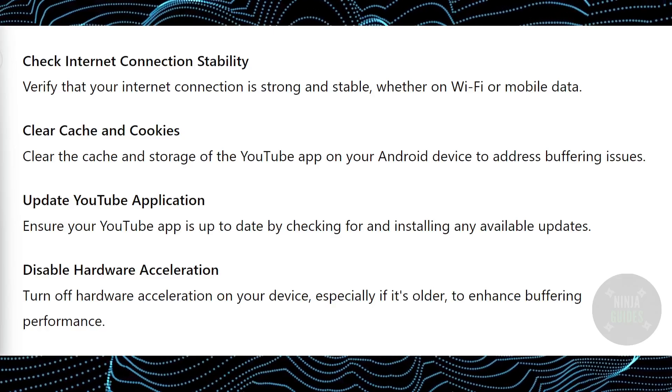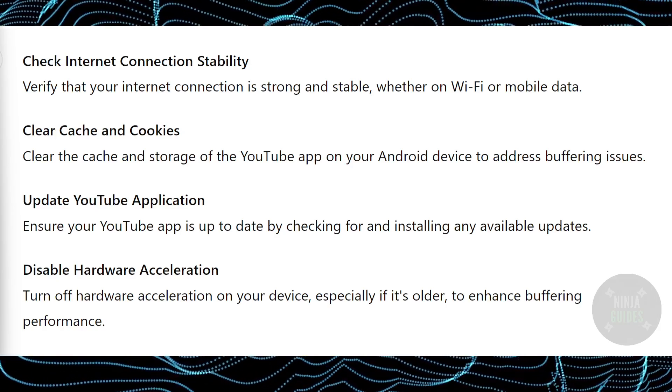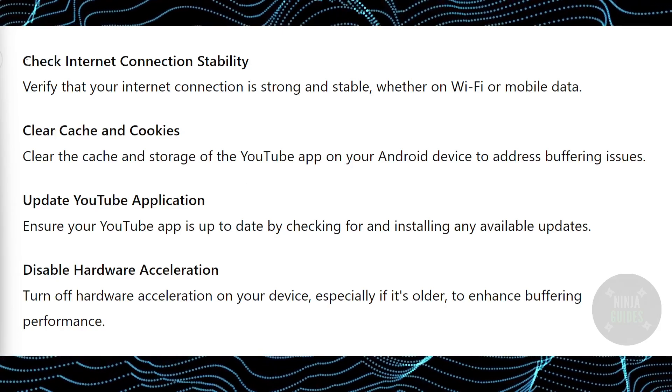What is up guys, today we will talk about how you can fix the YouTube prevents extended buffering problem. This can occur due to different problems, so I'm going to go through many of the possible solutions.